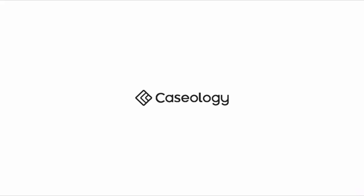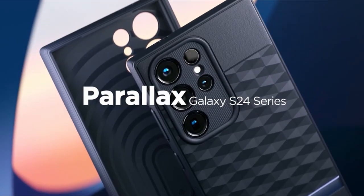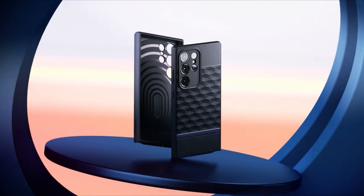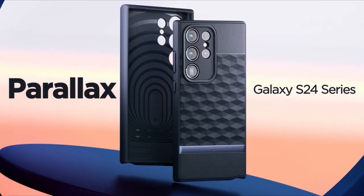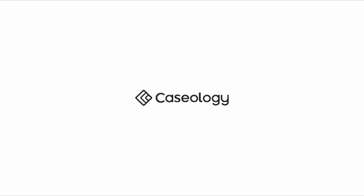With military-grade certification, this case offers robust defense while maintaining compatibility with wireless charging technology. Its stylish design, coupled with functional features, makes the Casology Parallax an ideal choice for safeguarding your Galaxy S24 Ultra without compromising on style or functionality.